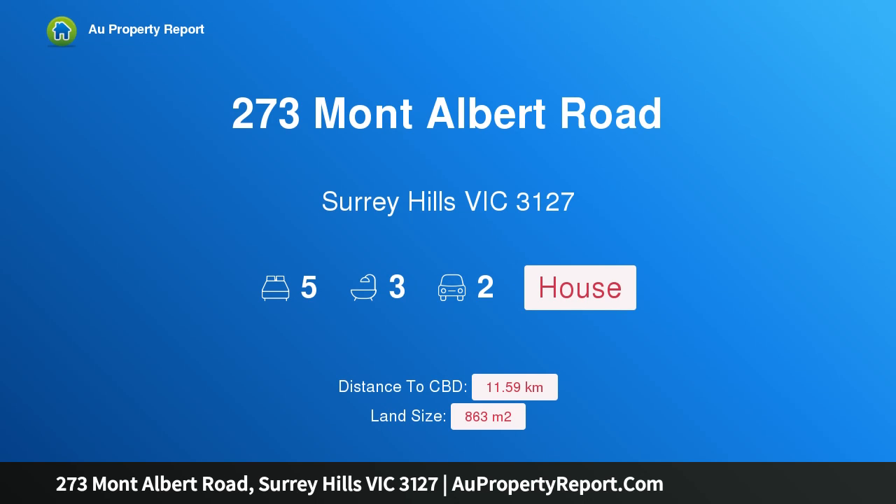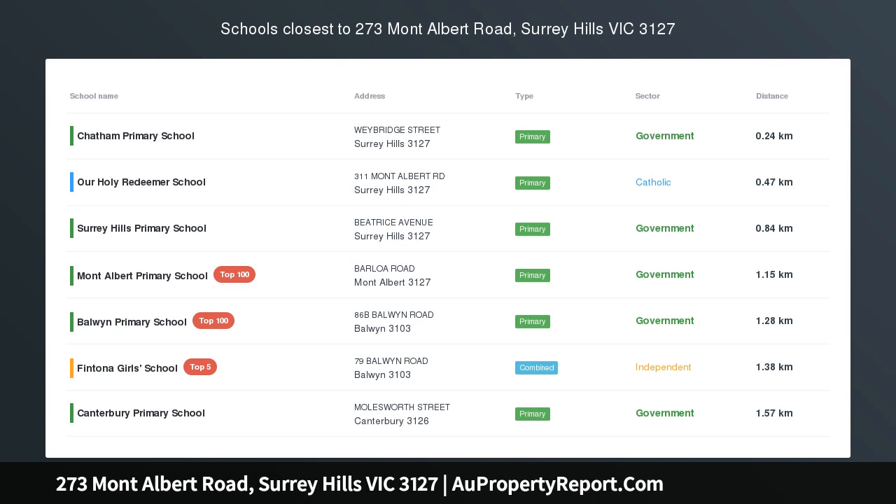Hi, I am glad to introduce property 273 Mont Albert Road, Surrey Hills Victoria 3127.